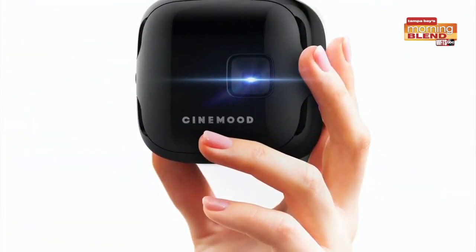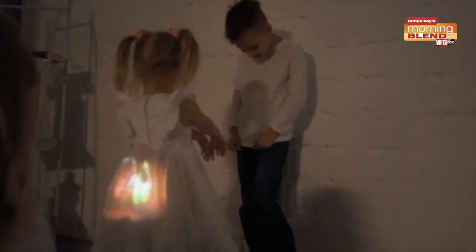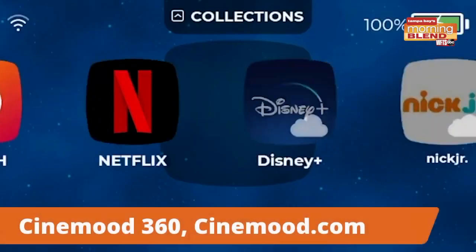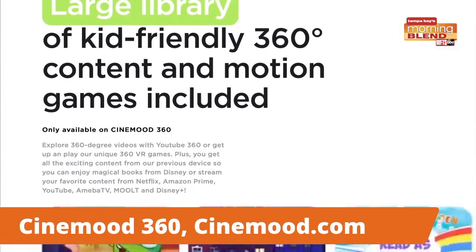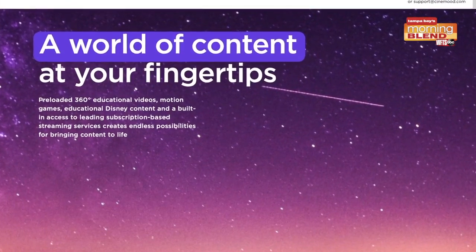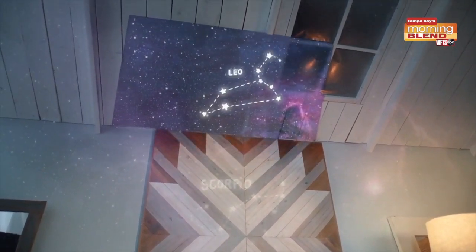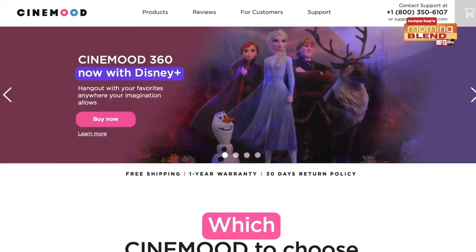First up we have Cinemood 360, which is a handheld portable projector that sets a new standard for safe active screen time for kids. It's compatible with Netflix, Amazon Prime, YouTube, and brand new, you can now stream it on Disney Plus. It comes preloaded with content for kids, including educational content, interactive motion games, and fun videos. It also comes preloaded with 360-degree content, so you can turn your walls into scenes and explore national parks, galaxies, and more. It projects up to 12 feet in the dark. Visit cinemood.com for more information.